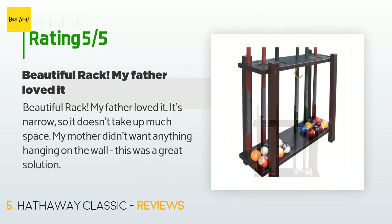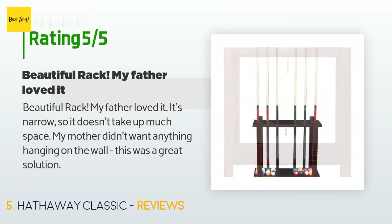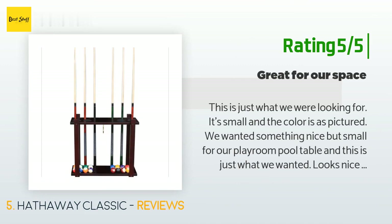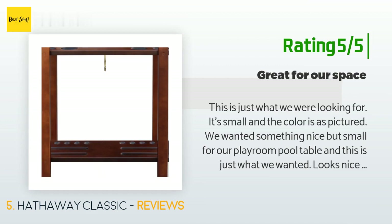A customer said: beautiful rack, my father loved it — it's narrow so it doesn't take up much space, and my mother didn't want anything hanging on the wall, so this was a great solution. Another customer said: this is just what we were looking for — it's small and the color is as pictured. We wanted something nice but small for our playroom pool table, and this is just what we wanted. Looks nice, quality, and sturdy without overwhelming the space. Recommend.